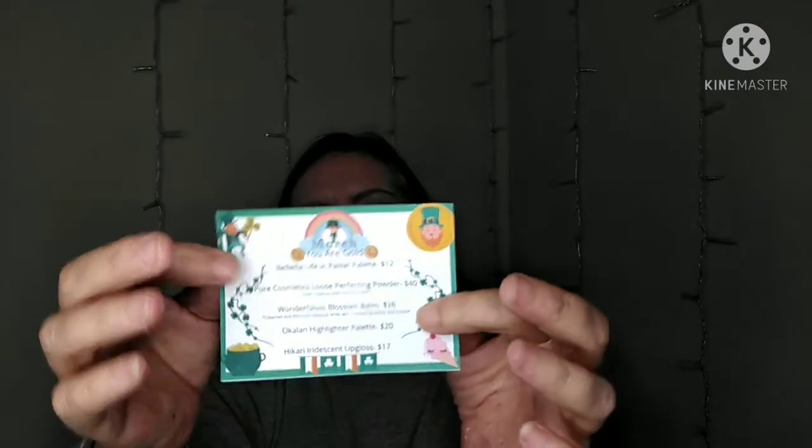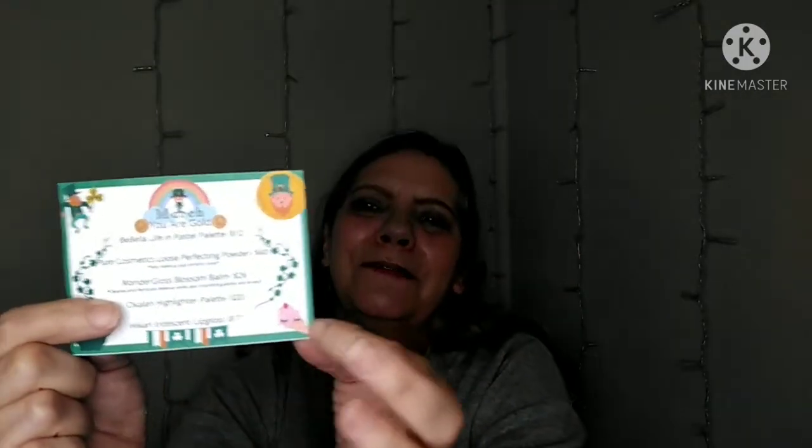I got three months and this is the March box, so let's go ahead and open it up. It's packaged in little packing popcorn things that are little hearts — isn't that cute! They have a little card in here with a leprechaun, some pot of gold, and their ice cream logo.